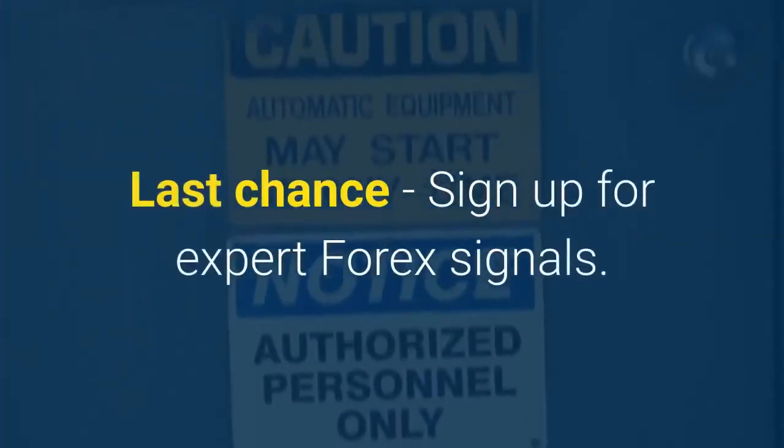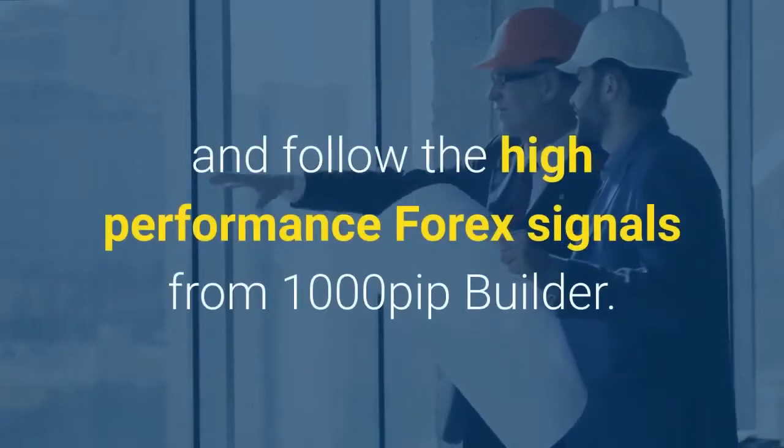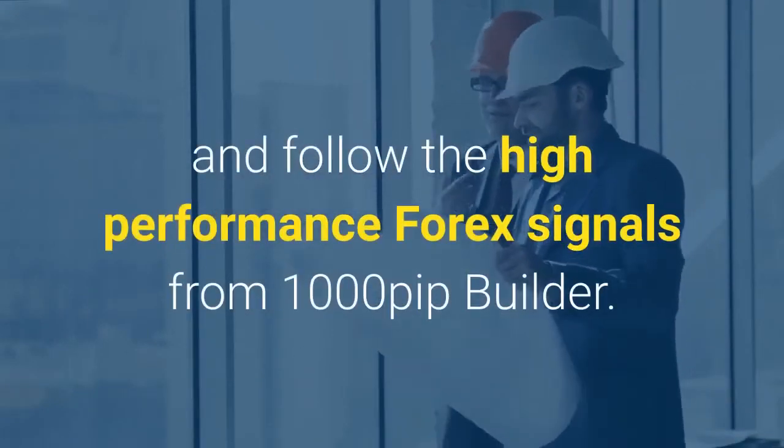Last chance — sign up for expert Forex signals. Would you like to succeed at Forex trading? Fast-track your success and follow the high-performance Forex signals from 1000 Pip Builder.